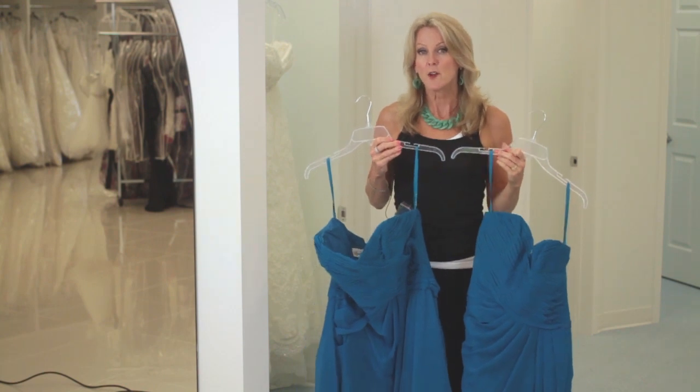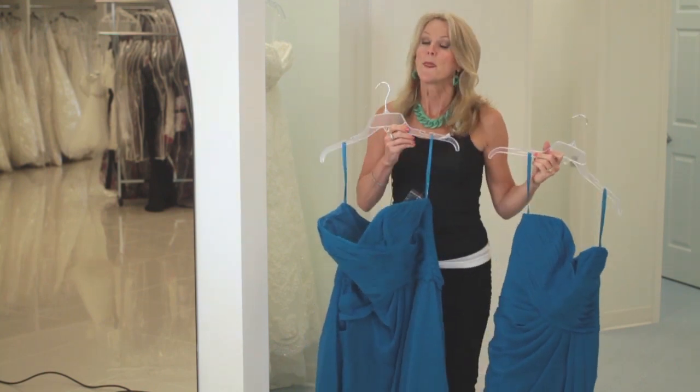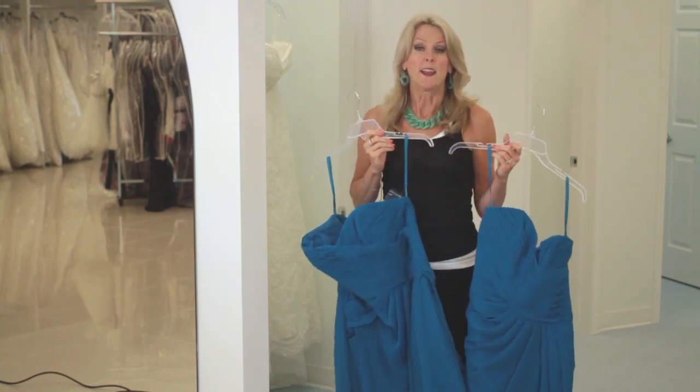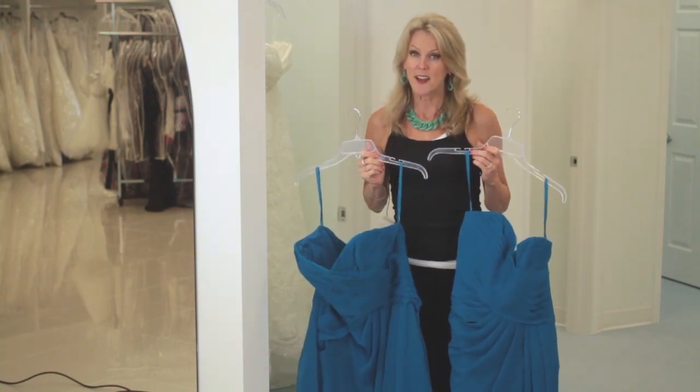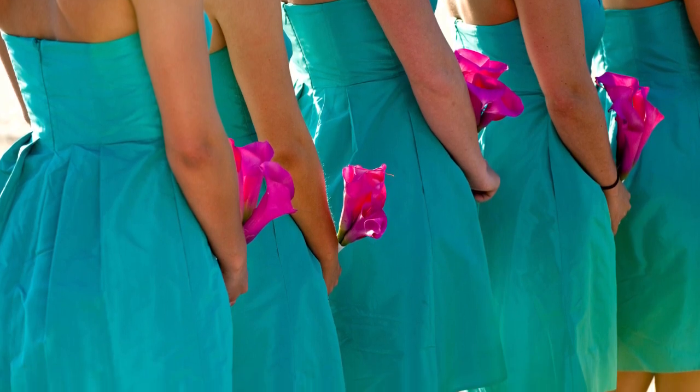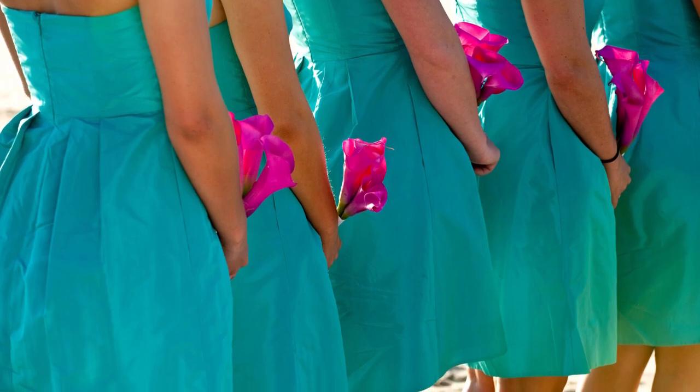However, if you're having a wedding and it's a little more casual, you may opt for the shorter style bridesmaids dress. Either way they will look great, and either way they will make you happy if it's what you like standing all around you in your wedding pictures.